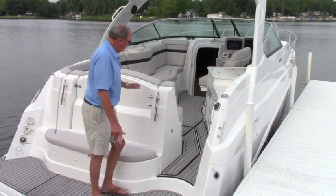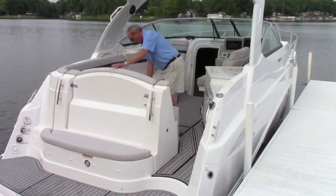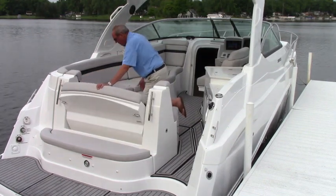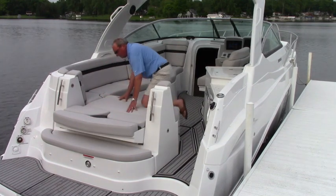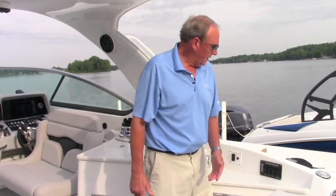Another feature is the aft folding stern seat, which folds down and stops in any position you want to recline, or folds flat for a sun lounge. On the 320, as you enter the walkthrough to the cockpit, you'll see the battery selector switches conveniently located — easy to get to, easy to find and see.